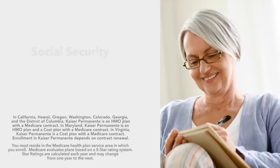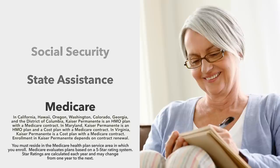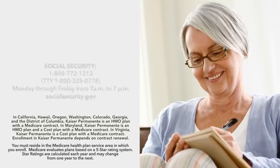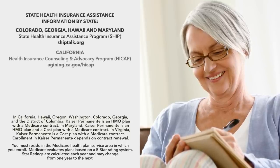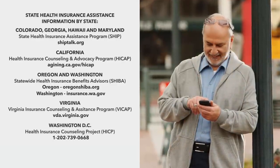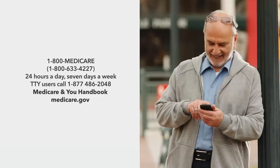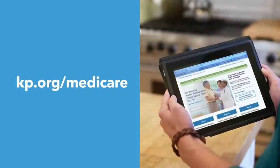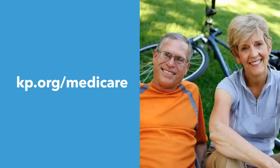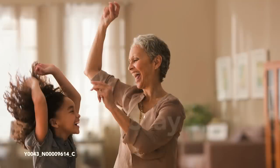If you need more information about Social Security, State Assistance, and Medicare, including Medicare Star Quality Ratings, please use these important websites and phone numbers displayed here. These references can also be found in our enrollment materials. We invite you to visit our website, kp.org/Medicare, where you can learn more about the benefits and services we offer, and even enroll online. Thank you for watching, and stay well.